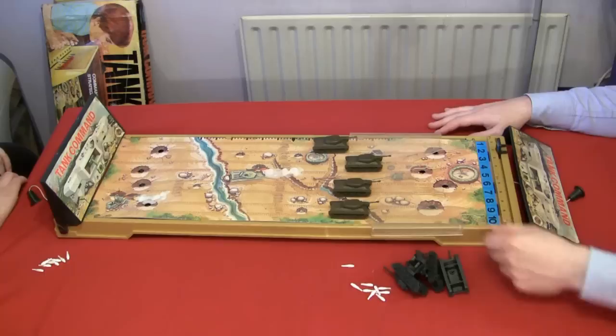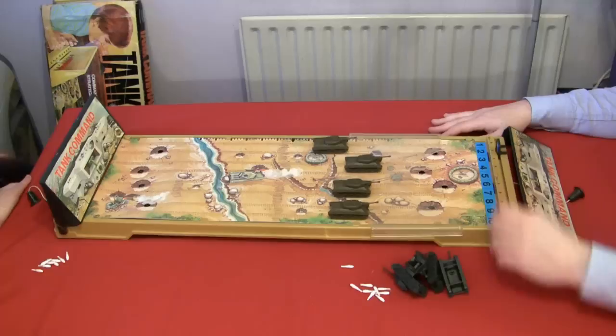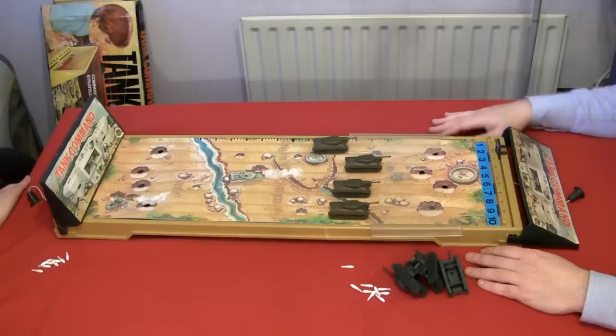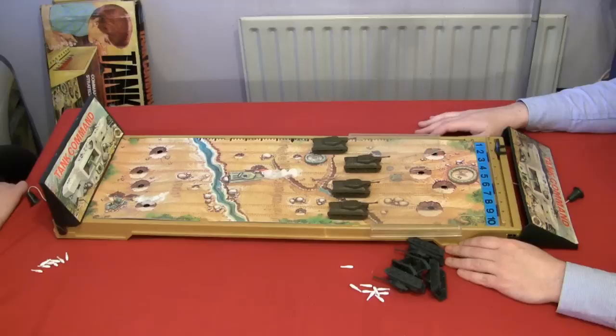Oh bloody hell, well that was humiliating. I should have used the ten then — it didn't matter by that stage. Look at that — your entire division of tanks is totally unscathed, apart from that one dead one earlier. God knows what he was doing — which repeatedly made me run over him. That was the plan. And all mine are dead, dead, dead, dead, dead.